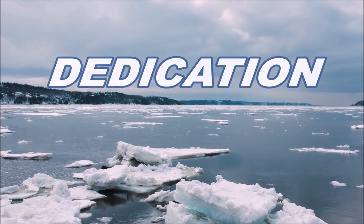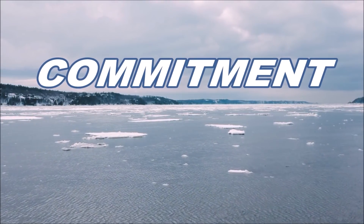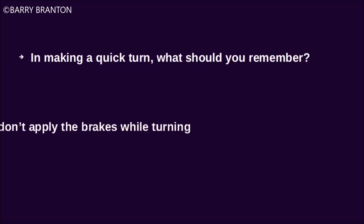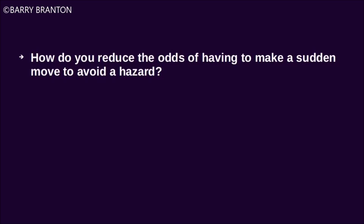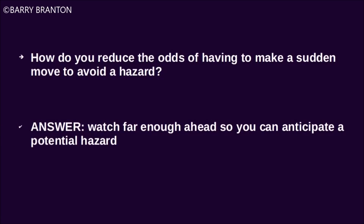This video is brought to you by S.T.A.L.D. In making a quick turn, what should you remember? Don't apply the brakes while turning. How do you reduce the odds of having to make a sudden move to avoid a hazard? Watch far enough ahead so you can anticipate a potential hazard.